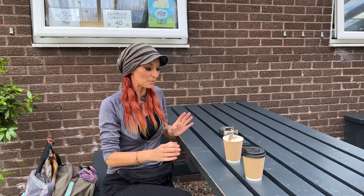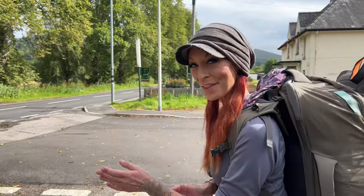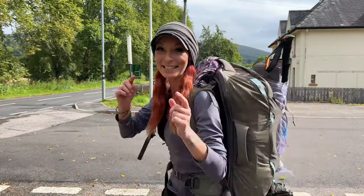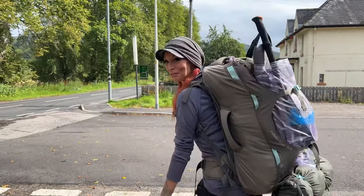Good morning everybody! We made it to Spean Bridge and we're sat here in the Bridge Cafe early in the morning having a heated hot chocolate with marshmallows and cream — this is glorious. The sun has got his hat on, hip hip hip hooray — and everybody in the cafe is watching me do that!